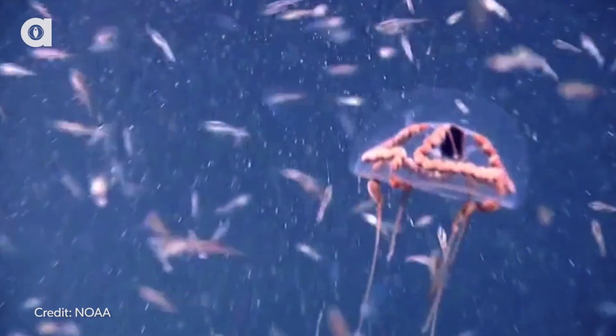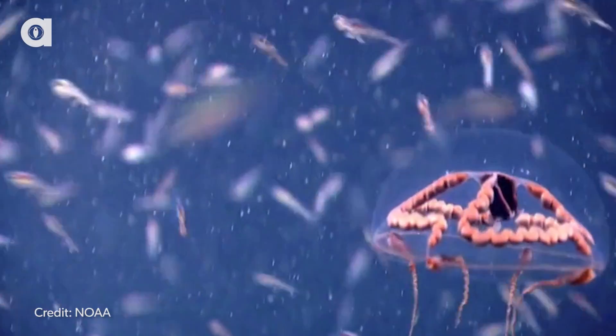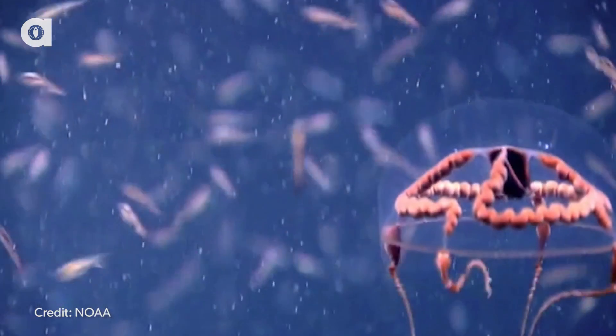Hi, you guys! There's this awesome video going around of a rare underwater creature — just look. It is so freaking cool. I just had to share it with you. It doesn't even look real.